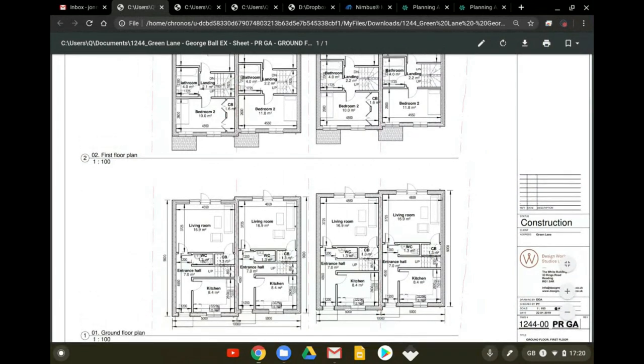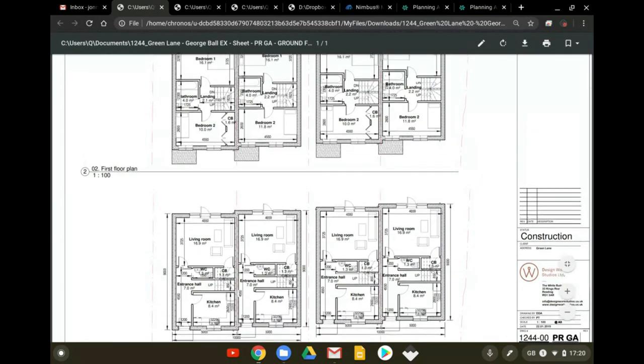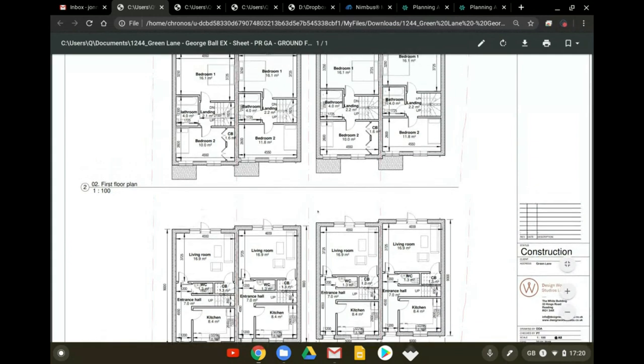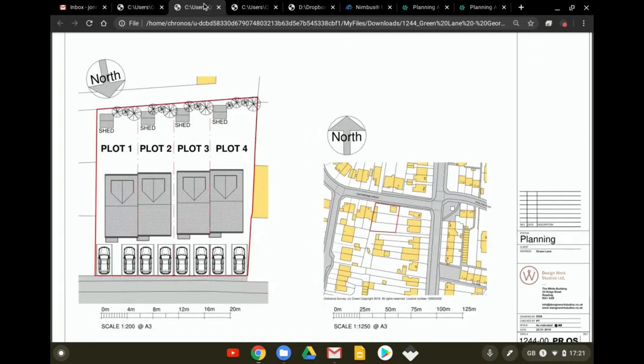Internal space standards complied in full with the national standard - toilets, ground floor cupboards, first floor cupboards, all of that. And because this is in London, the London Plan standard applied as well.